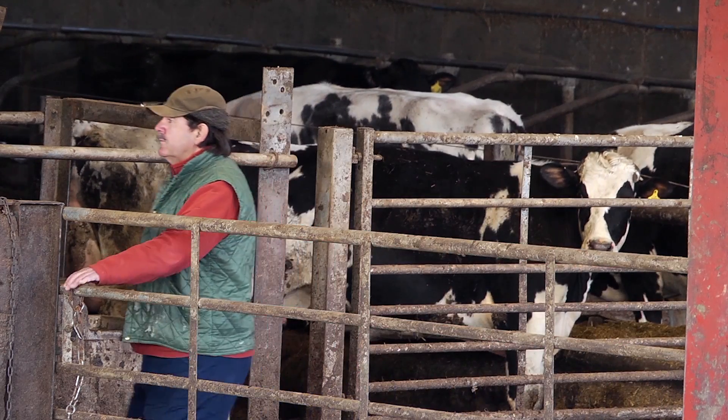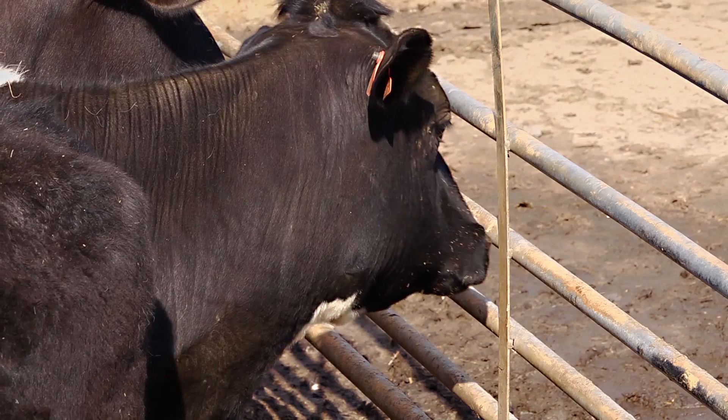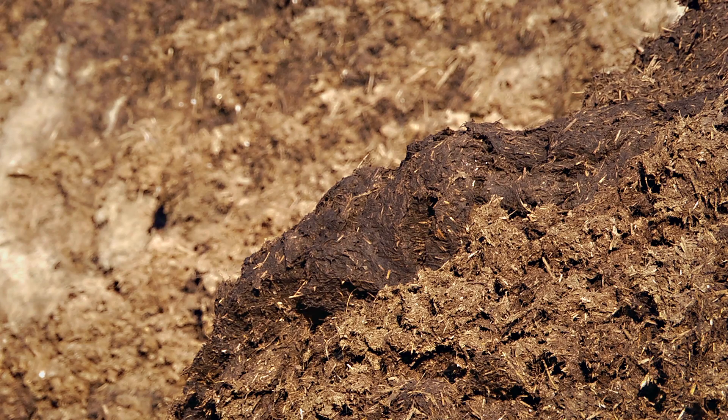David Mitcham is a mixed farmer in Devon, and for him, containing animals as well as controlling potential environmental dangers, such as slurries and manure, is a constant battle.